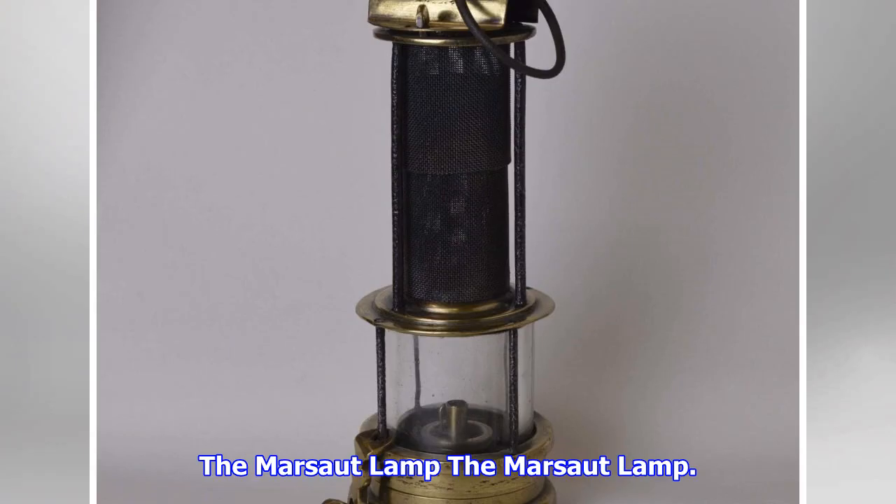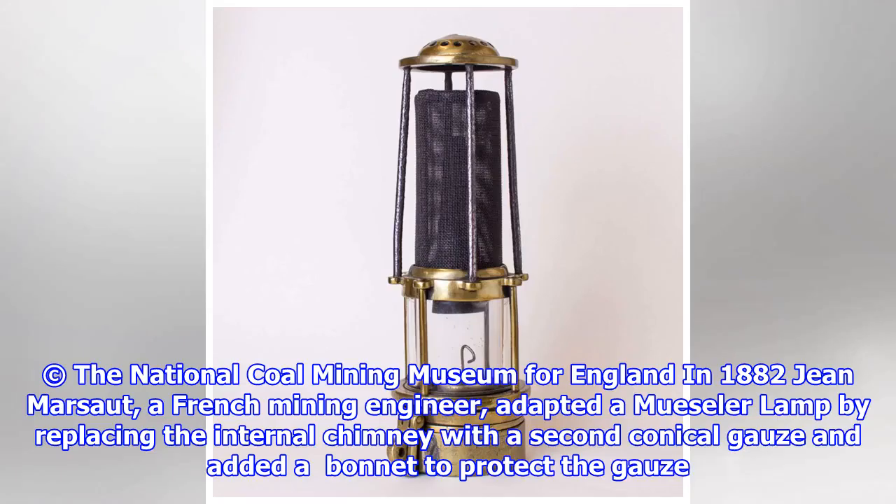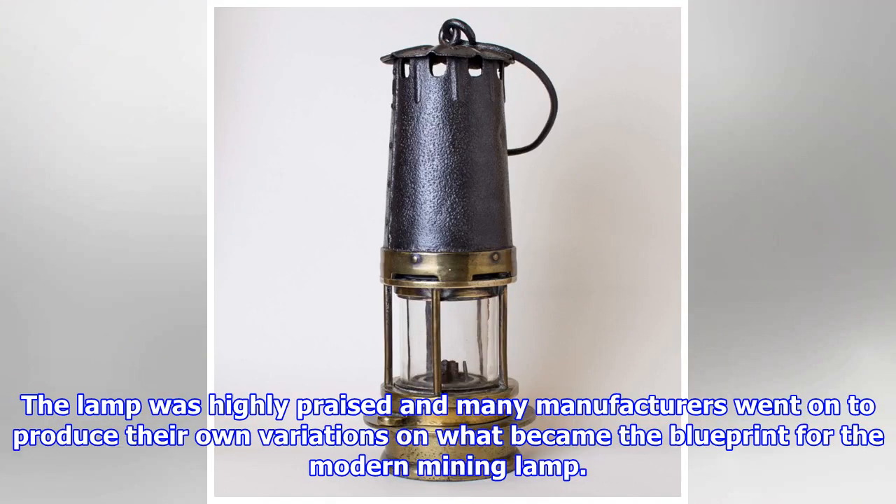The Marsort Lamp. In 1882, Jean Marsort, a French mining engineer, adapted a Moosler Lamp by replacing the internal chimney with a second conical gauze and added a bonnet to protect the gauze. The lamp was highly praised and many manufacturers went on to produce their own variations on what became the blueprint for the modern mining lamp.